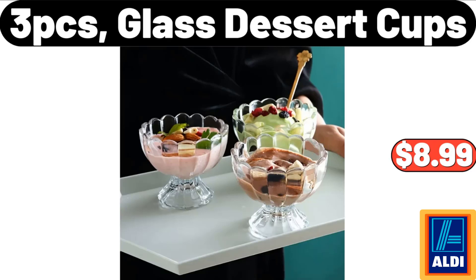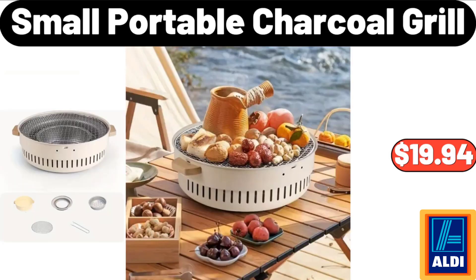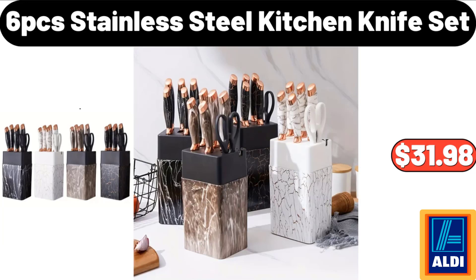3-piece glass dessert cups: $8.99. Metal wrought iron umbrella stand: $44.99. Small portable charcoal grill: $19.94. 6-piece stainless steel kitchen knife set: $31.98.